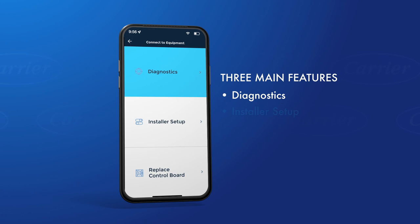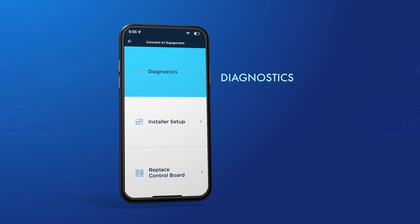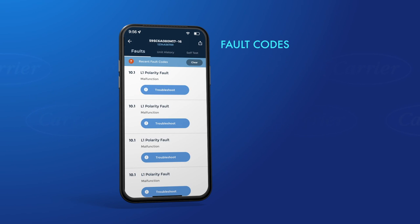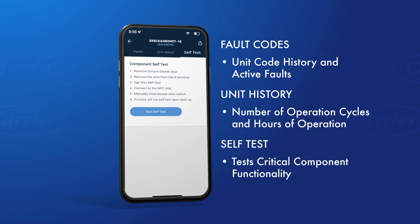There are three main features of the app: diagnostics, installer setup, and replace control board. The diagnostics menu gives you three options for evaluating how the unit is functioning: fault codes, unit history, and component self-test. Fault codes will give you the unit's code history as well as any active faults the unit might be experiencing. Unit history reports the number of operation cycles and hours the unit has operated. The component self-test option tests critical component functionality to assist with troubleshooting upon power up.